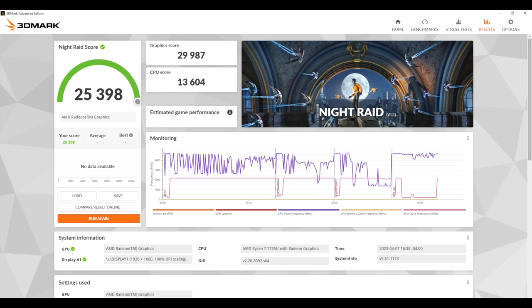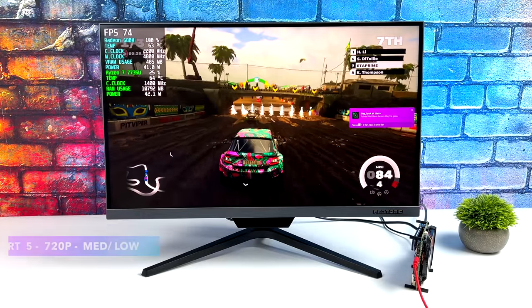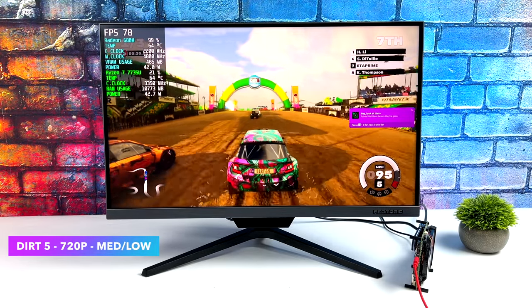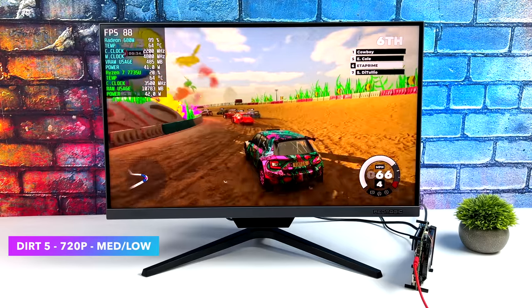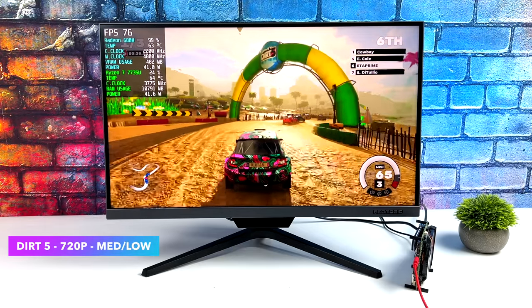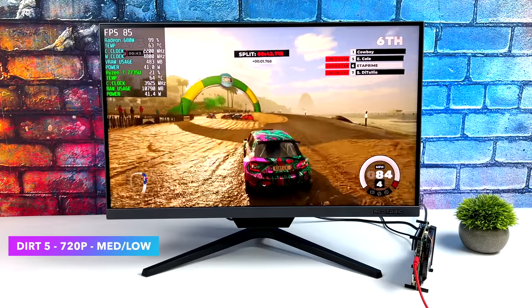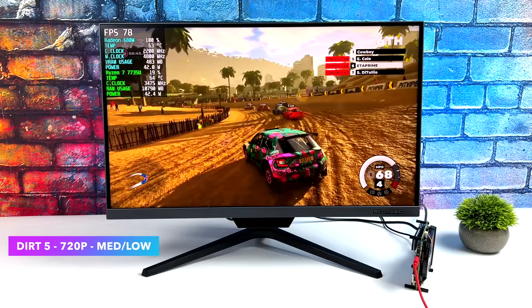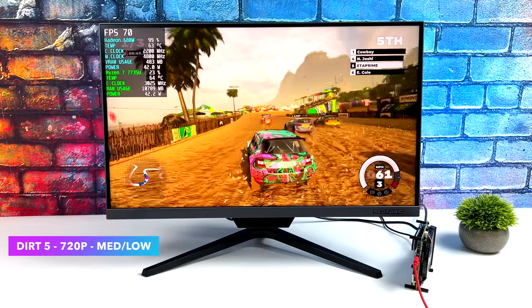Even with RAM running at 4,800 megahertz we can still get some AAA gaming out of the way. First up, Dirt 5 at 720p with a medium-low mix — we're getting an average of 81 FPS. I wish we could go up to 1080p and get a steady 60, but unfortunately you do have to drop to very low settings at 1080p on these iGPUs. For the form factor though, and we're only pulling around 42 watts, not bad at all.